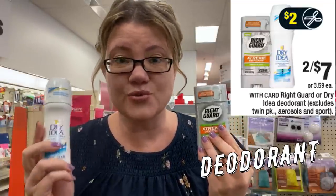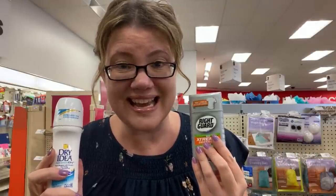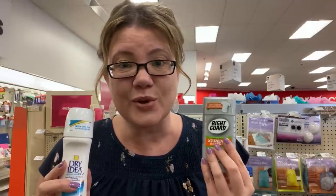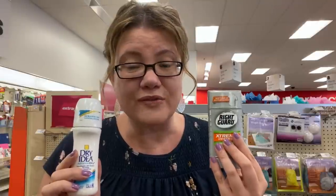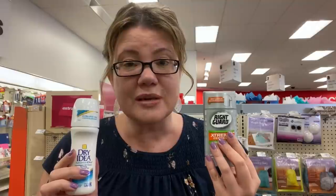This week we have a deal on Right Guard and Dry Idea deodorants — both on sale two for $7 or $3.59 each. We're getting a $2 coupon, but it's showing a limit of one, so I'm not sure if it's one coupon per item or one total. If you grab one for $3.59 and use that coupon, it'll be $1.59.